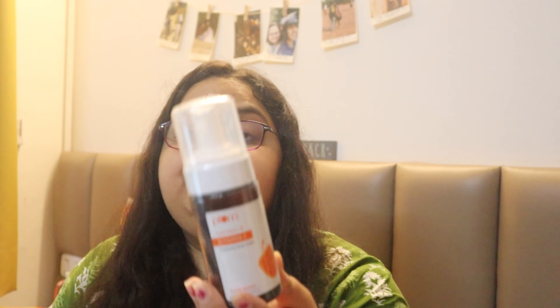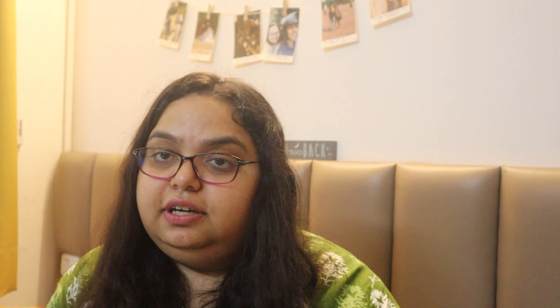Let's move ahead to the next range that I ordered — Plum's Vitamin C. I had not tried Plum's Vitamin C before, but all over the internet there is a sensation going on that these are good products. So I ordered them because, as you already know, they were on sale. I've got this Vitamin C serum, full-size bottle, and I've got this Vitamin C face wash, again full-size bottle.